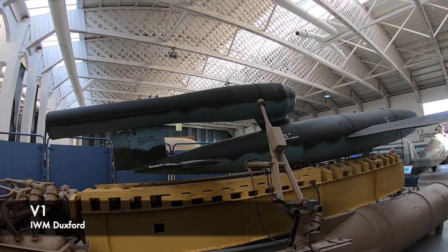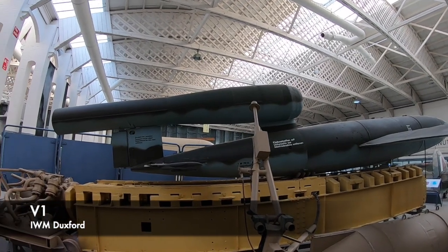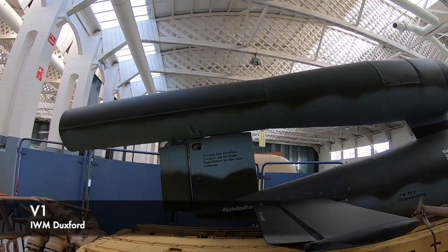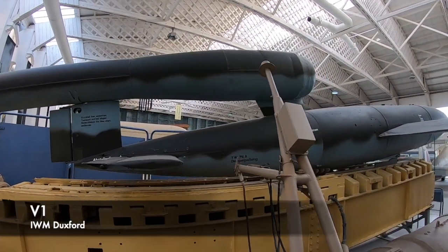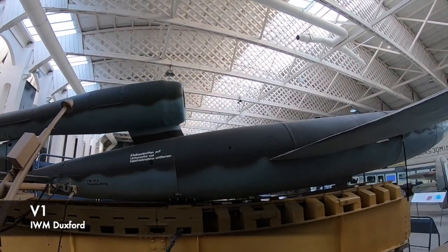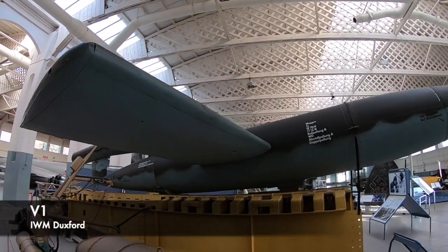The V1 was around 8 metres long and was launched from a catapult ramp, or sometimes from an aircraft itself. On board it carried an 850kg explosive warhead that travelled at around 360mph. It was, in a sense, the world's first cruise missile, powered by a pulse jet along with a guidance system that allowed it to reach its target.